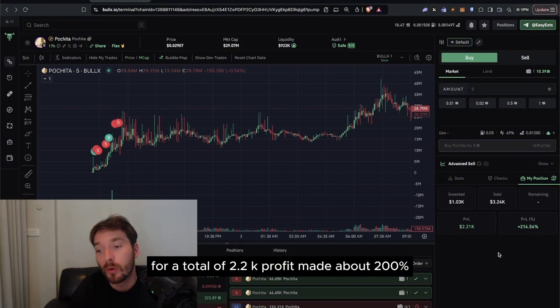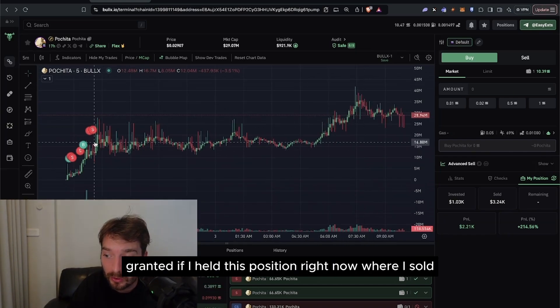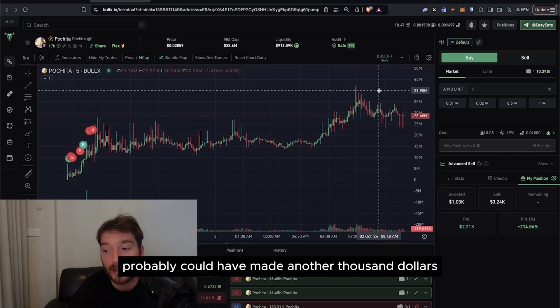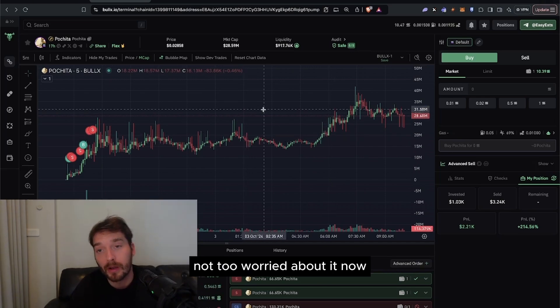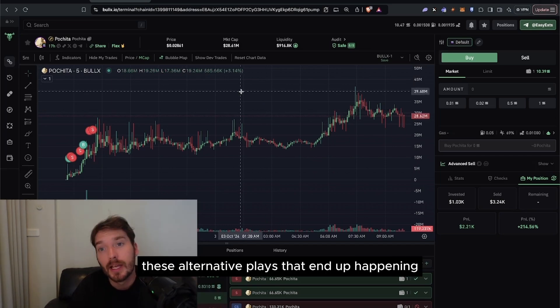In total I invested 7 SOL and sold 22 SOL worth, for a total of $2.2K profit. Granted, if I had held — where I sold it was about 17 million — I left about another 100 SOL on the table, probably another thousand dollars. I'm not terribly worried about it. You see this long consolidation period that happened and that's where I was like, whatever, life goes on.